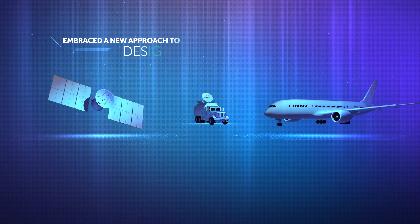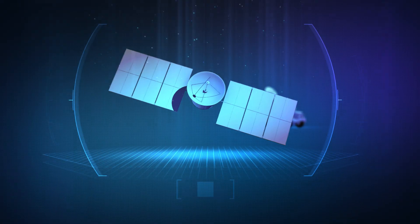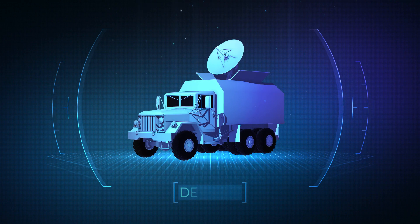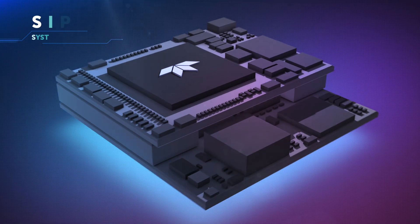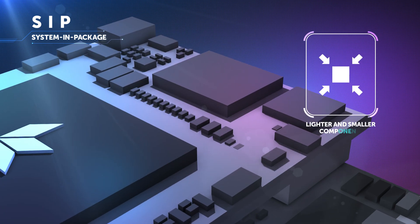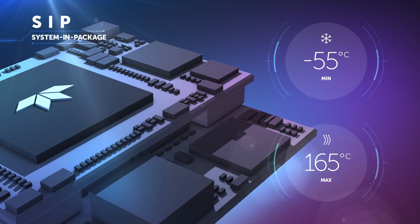Our teams have embraced a new approach to design systems for high-end and high reliability applications such as space, defense, or aerospace. Our system in package solution allows lighter and smaller components with increased performances suitable for the harshest environments.